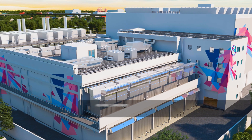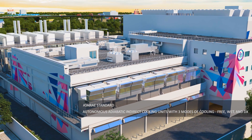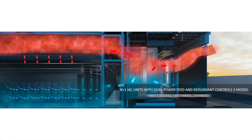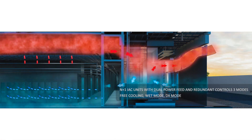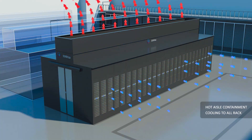The IAC units provide efficient and effective cooling while minimizing energy consumption and reducing the overall carbon footprint of the data centre. The temperature set point range is 18 to 27 degrees centigrade and the humidity set point range is 20 to 60% relative humidity.